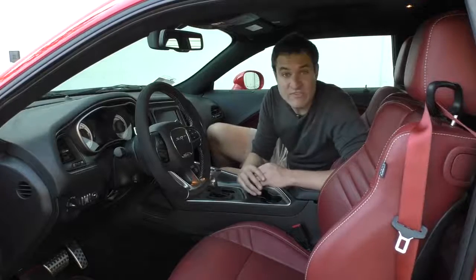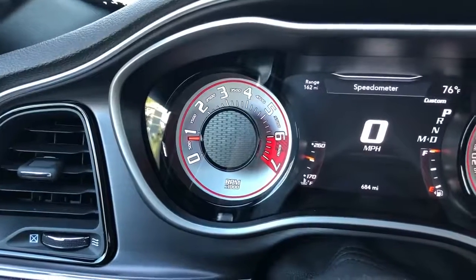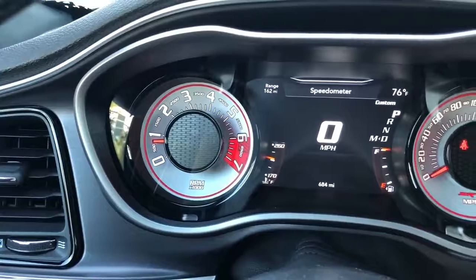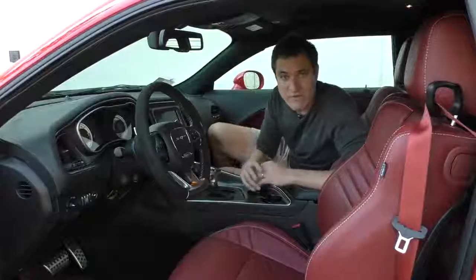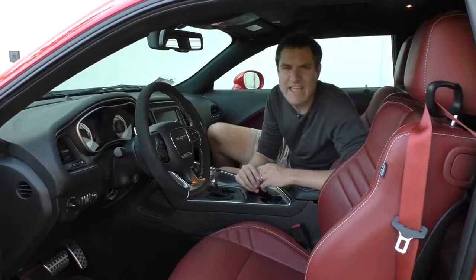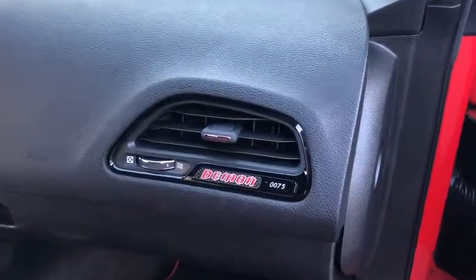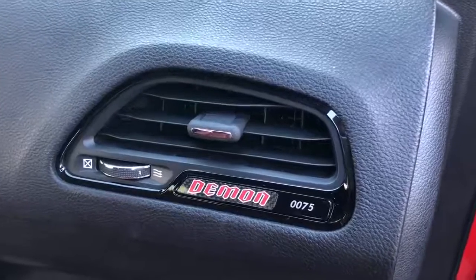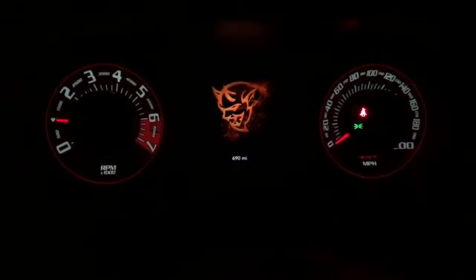When you climb inside the Demon, one of the first things you'll see and get excited about are the gauges, which are super cool — these old school retro muscle car gauges that just look awesome. They're not unique to the Demon; they're in some other Challenger models, but they look great. A couple of other interesting quirks inside: the passenger side climate control vent says Demon on it, and it shows which number Demon you have — a cool little touch. Additionally, the SRT logo in the middle of the steering wheel lights up at night, something you don't really see in other cars.